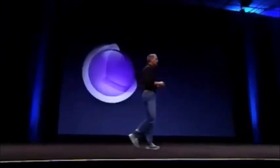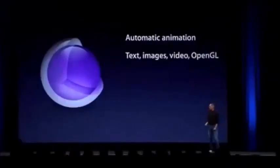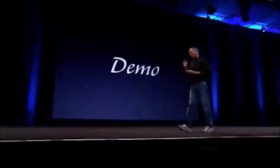As you know, we've provided Core Audio, Core Image, and Core Video over time. Core Animation completes that suite. It's automatic animation - very simple to use, very easy to add tremendous high production value to your applications. Text, images, video, OpenGL - all with very high production values and very low effort to add. You compose things as scenes of layers and it automatically brings in GPU acceleration. It's pretty cool.